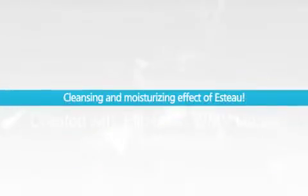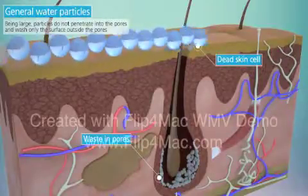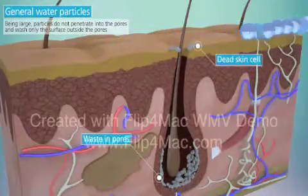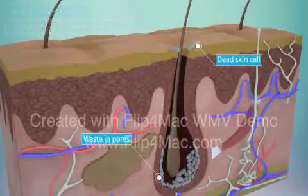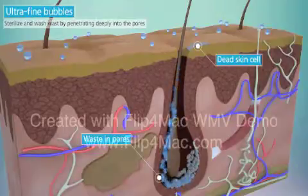Cleansing and Moisturizing Effect of STAO: by decomposing general water particles to nanoparticles of less than 6 nm in the plasma state by water discharge, the nanobubbles of STAO are advanced bubbles that sterilize skin trouble-causing bacteria such as Candida, and remove impurities because they are much smaller than the pore size of 25 microns and penetrate into the pores.